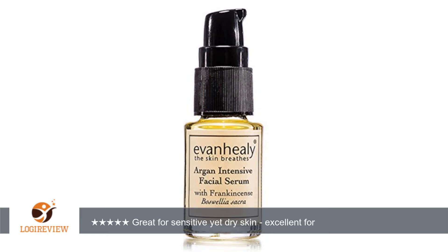I also played around with where I could apply the serums and found that I can use the argon on my cheeks, chin, and forehead — the dry areas — and still use the rosemary for the rest of the face and neck.